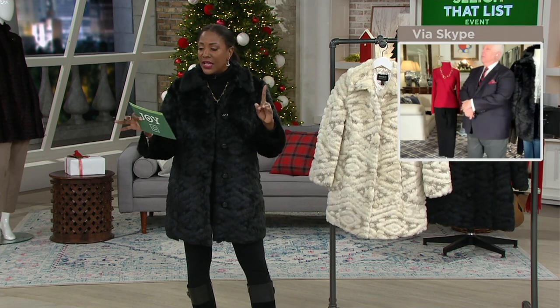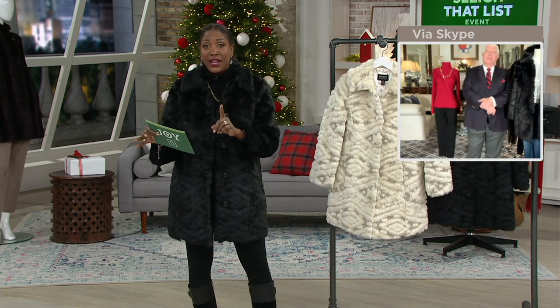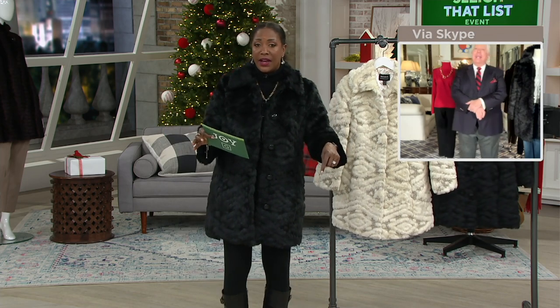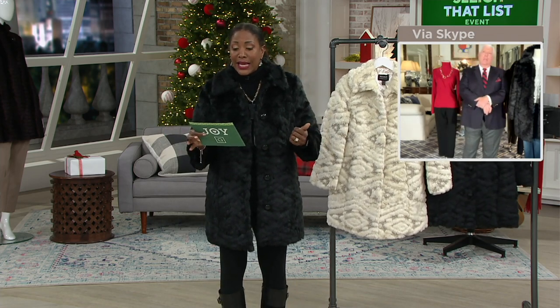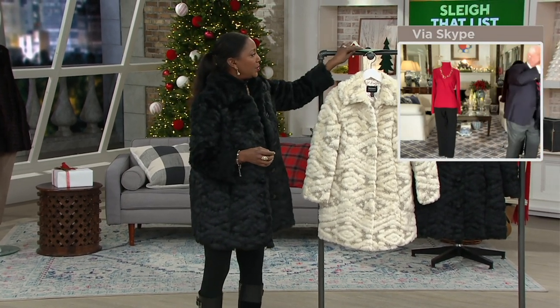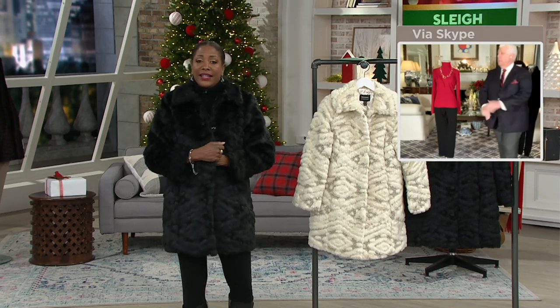It is new this month and this is the only order we have. The Today Only price expires at the end of the day, and the 5 Easy Pay offer expires at the end of the day as well. This is 386-661, black or ivory — your choices. It was a pleasure.